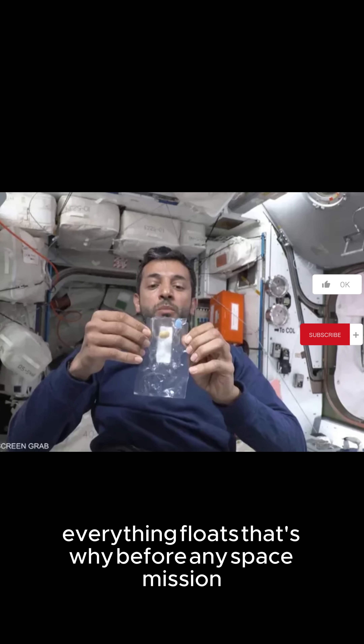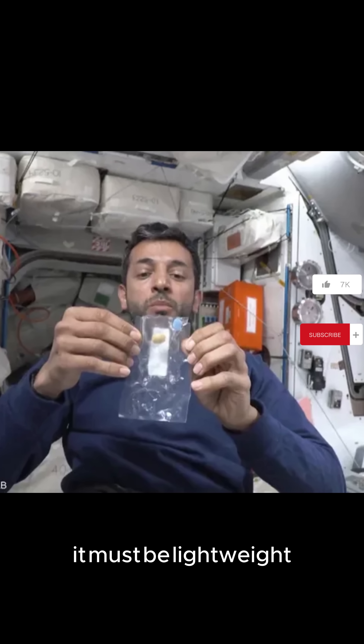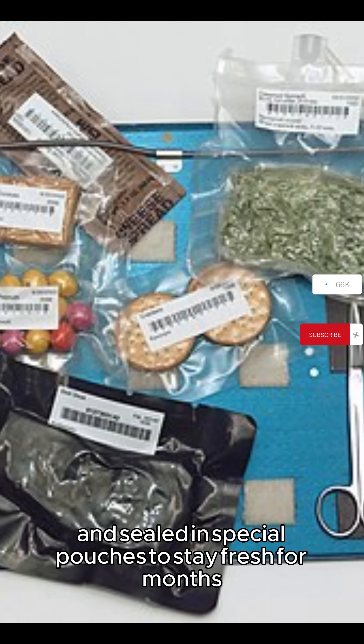That's why before any space mission, food goes through intense testing. It must be lightweight, packed with nutrients, and easy to store. Most space food is freeze-dried and sealed in special pouches to stay fresh for months.